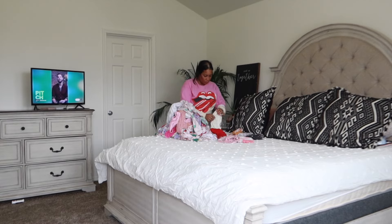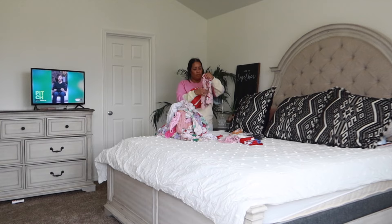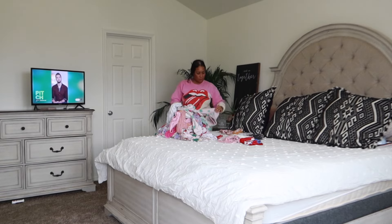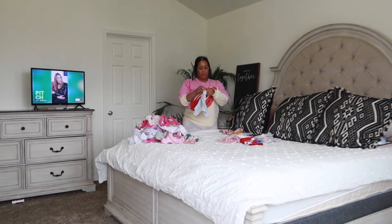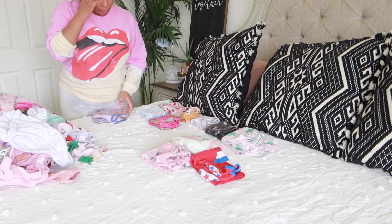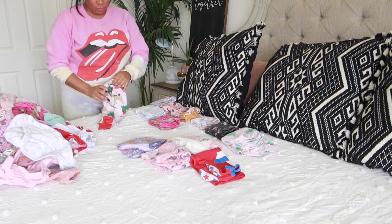I asked you guys recently in a poll on my Instagram if you guys struggle where I struggle — when I'm cleaning one room in my house, my other four children, including my two school-aged girls, my preschooler, and my pretty much 15-month-old toddler, are completely tearing up another room in the house. I feel like the messes in my house are never ending. We have this beautiful new house and I'm still not unpacked, plus there's messes everywhere and the kids are making new messes.